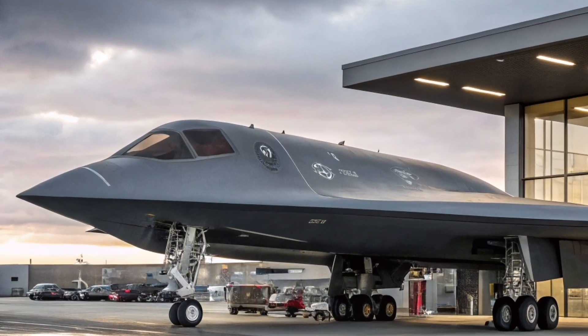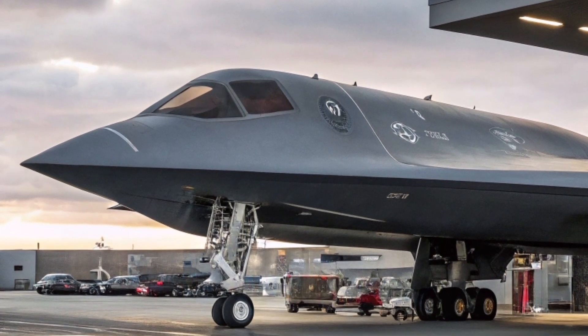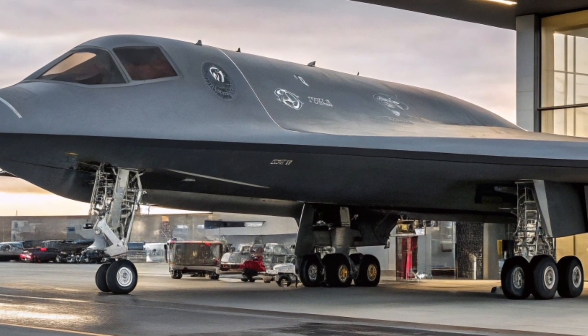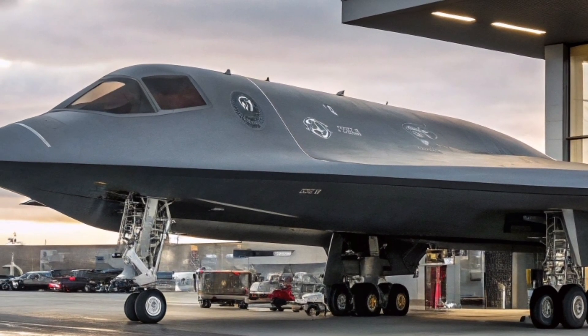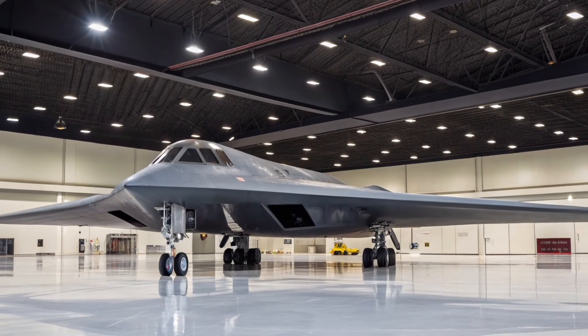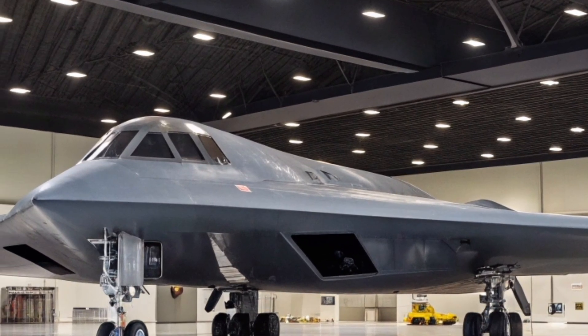Beyond its stealth capabilities, the B-2 Spirit is also a powerhouse when it comes to payload. It can carry up to 40,000 pounds of ordnance, including both conventional and nuclear weapons. This means it's not just a reconnaissance or hit-and-run platform — it can deliver decisive, large-scale strikes with pinpoint accuracy. The bomber is equipped with advanced GPS-guided systems and can release precision-guided munitions even in poor weather conditions or during nighttime operations.